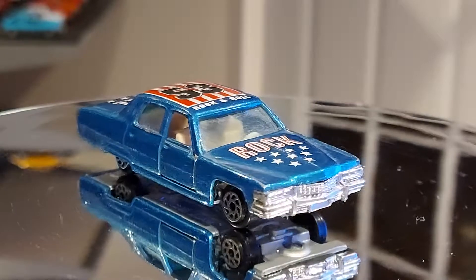They're not super collectibles — you won't find Yatmings on eBay going for $50 or $100 a piece because they don't go that high, unless it's something very rare that very few people have seen. But this one is actually not that common; I haven't found many of them on eBay.